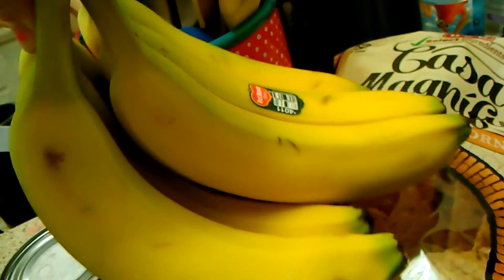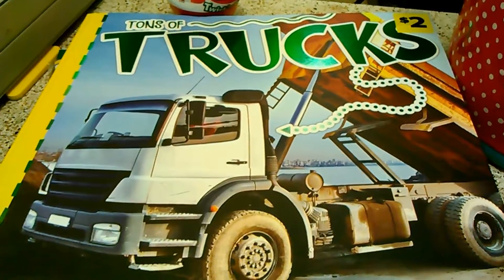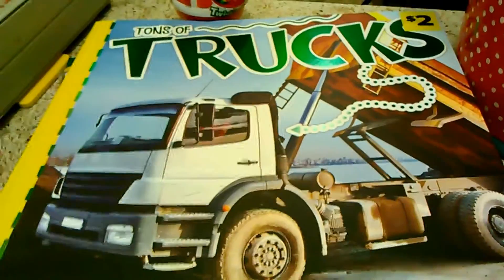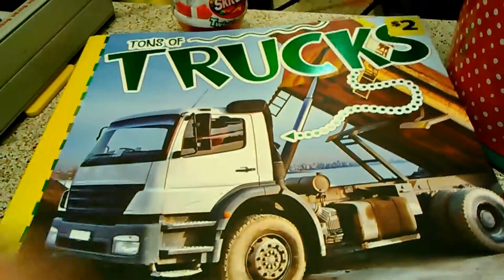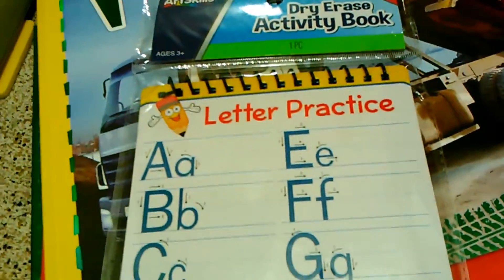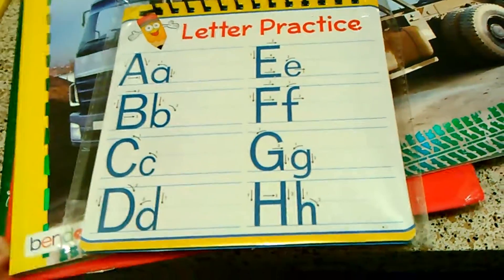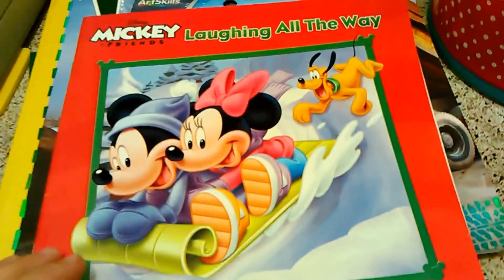Some bananas for smoothies. If you know my son, you know that he is obsessed with trucks, so at Dollar General I found this book — Tons of Trucks. We also got this little dry erase activity book with letters, numbers, and stuff. I got that at the clearance in the Christmas section.